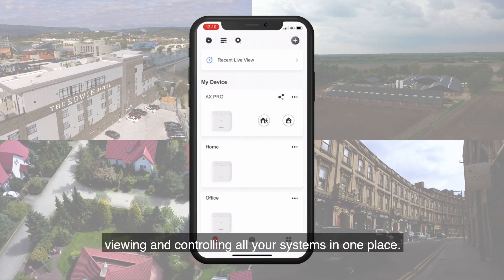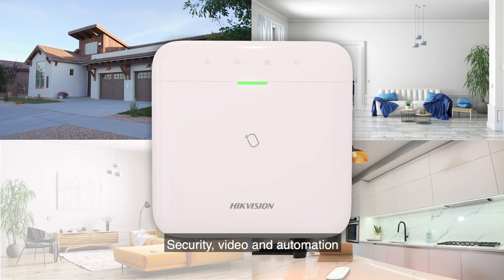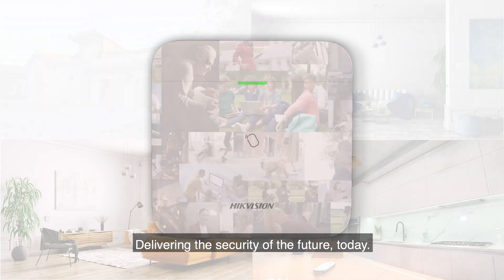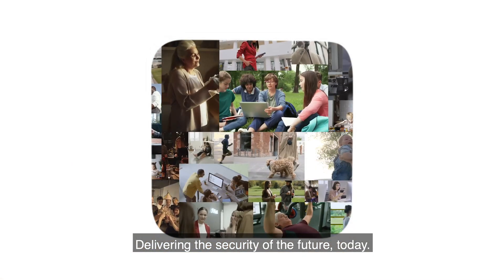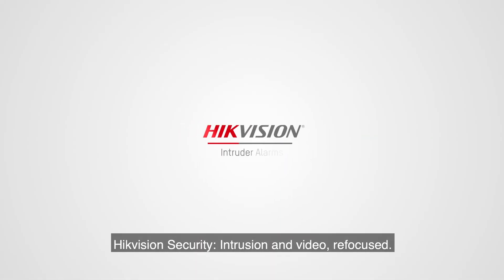Multi-site management is now a reality — be it residential or commercial environments, each system can be added to Hik-Connect, viewing and controlling all your systems in one place. Security, video, and automation all-in-one: an ultra-modern system delivering the security of the future, today. Hikvision security — intrusion and video refocused.